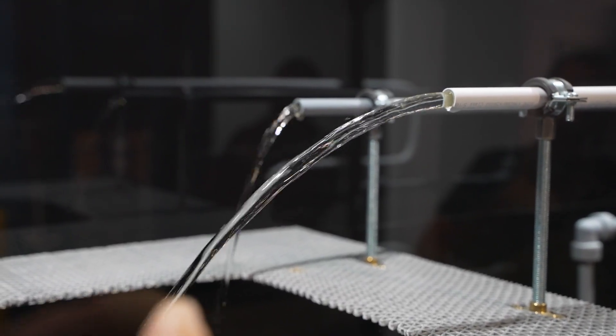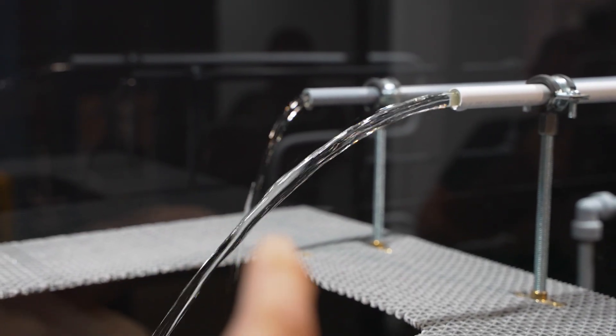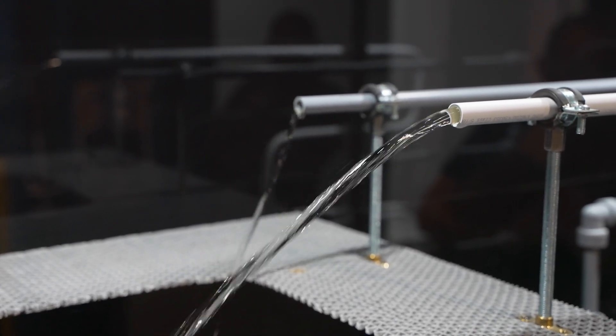You can see that the one with the fittings — see how much longer that took to start. Not only is it a lower flow, but it also takes longer to get through the pipe. Let's show that again.